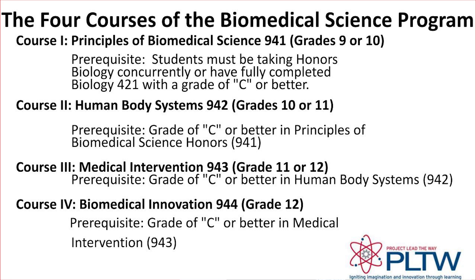You can choose to take the PBS course in tenth grade if you haven't taken it in ninth grade. If you take PBS as a tenth grade student, you must also register for honors biology to take at the same time, or you may meet the prerequisites already if you fully completed the biology course with a grade of C or better in ninth grade. If you are currently taking PBS and you are in tenth grade, you can double up and take both the Human Body Systems course and the Medical Interventions course in eleventh grade in order to take the Biomedical Innovation final course in twelfth grade. This opportunity is based on teacher recommendation and PBS course grades, so please be sure to speak to your current PBS teacher about this.